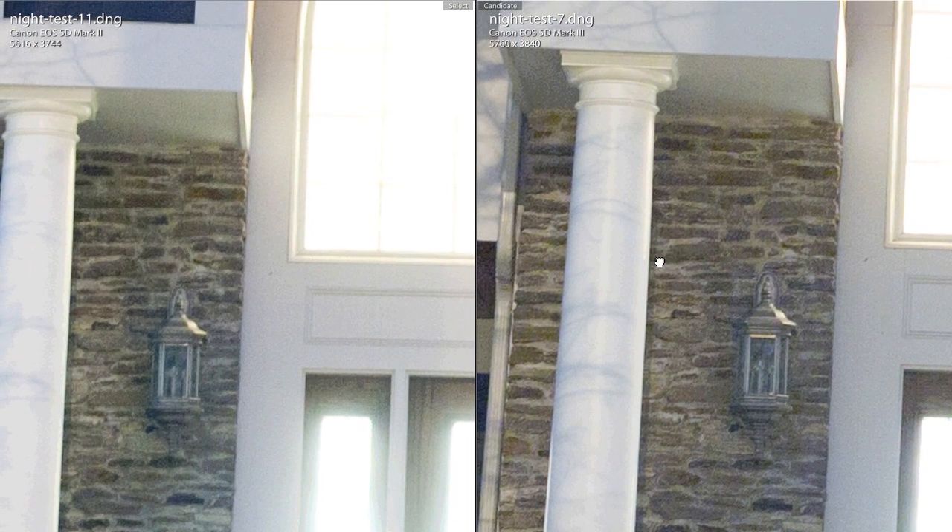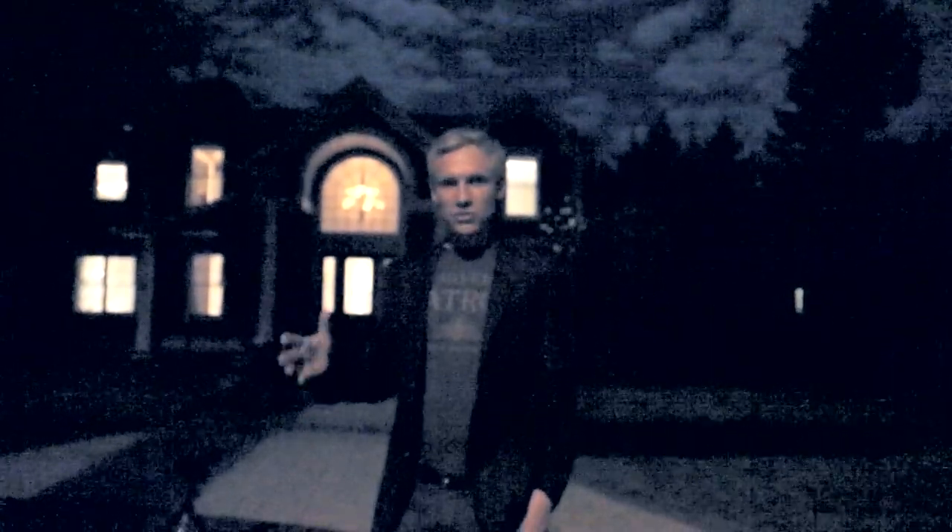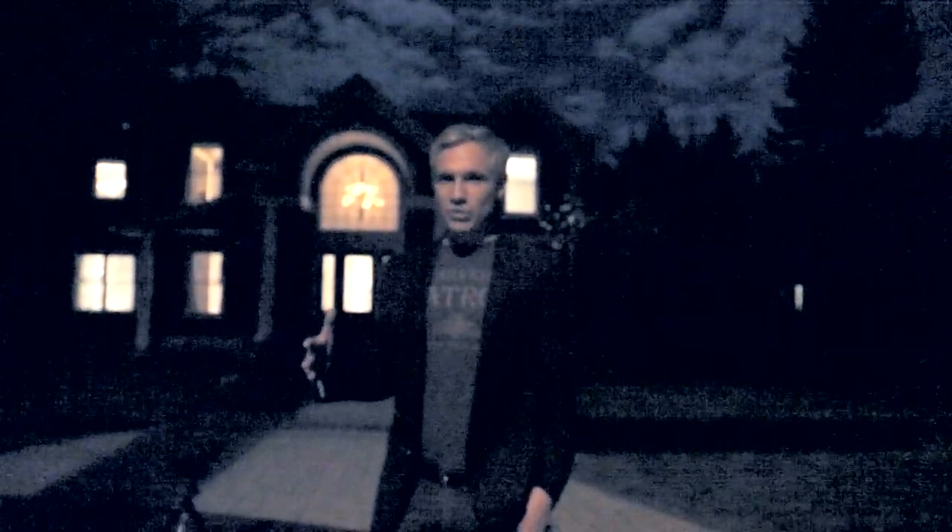I was excited about the Mark III before I even took the first picture because I turned on live view mode and could actually see the night environment. When I use live view on the Mark II, everything is still so dark you can't even frame a picture — and even looking through the viewfinder at night, often you can't see well enough to frame properly. But the Mark III can seem to see in darkness better than my human eyes can, so that was a huge advantage. The Mark III also managed to focus in near darkness too.